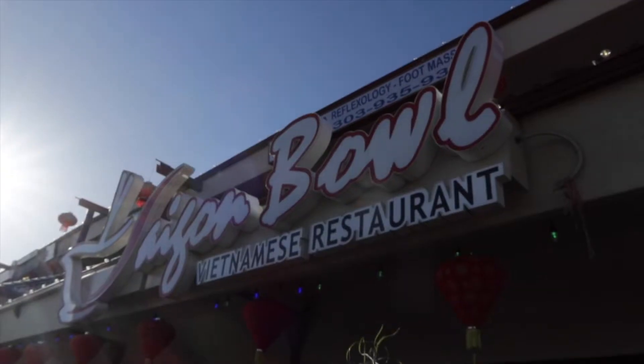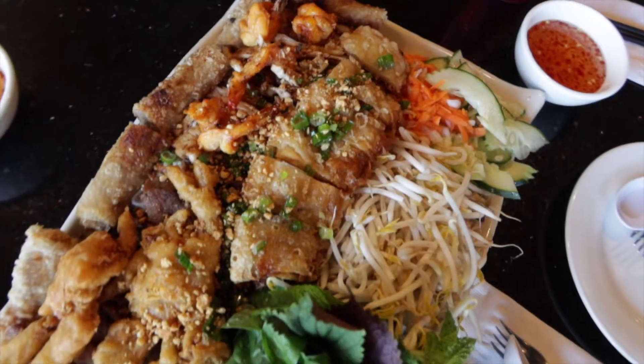Honestly, the food scene in Denver is not that great, but I always make sure to come back to Saigon Bowl. I've been coming here since I was a kid. People don't believe me when I say the Vietnamese food scene is really good here in Denver, but it is.